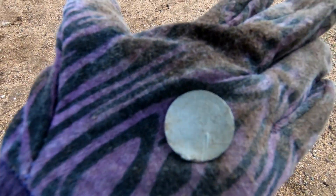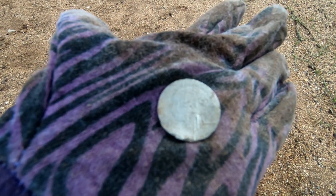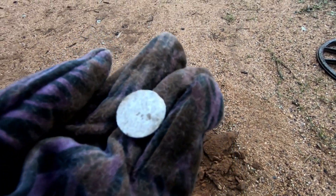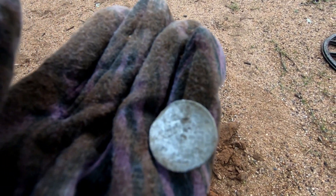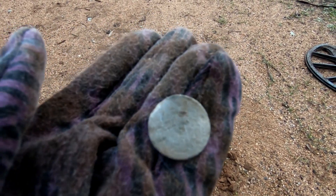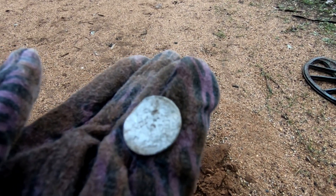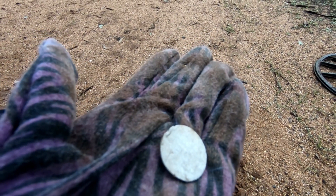Okay guys, so I cleaned that coin up. It's in really bad condition, but you can just make out Queen Victoria on that side. And on this side the only thing I could see pretty much was the date, which is 1879. So I'm guessing that's an English shilling. I'll try and clean it up a little bit more at home — there is some fine detail on it — but it's still silver.